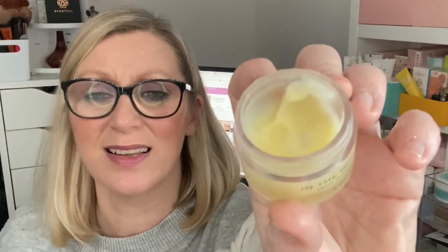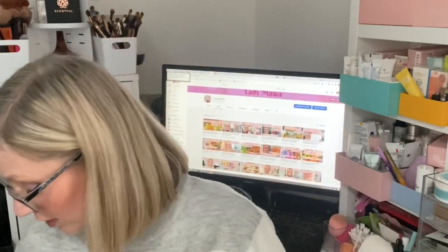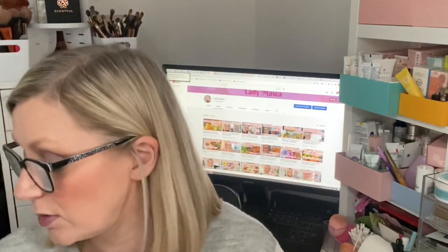My skincare declutter: this had been at the caravan and is definitely a couple of years old. I'm a bit sad about it — it's by Temple Spa, their Balm in the Beginning deep cleansing melt. Normally I'd just use it, but the texture has changed — it's gone a bit opaque and just doesn't look right. I know it's only going on the skin and being rinsed off, but I don't want to use it. I got it in January 2019, so it's two years old. That's going.